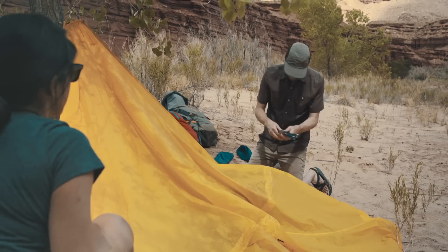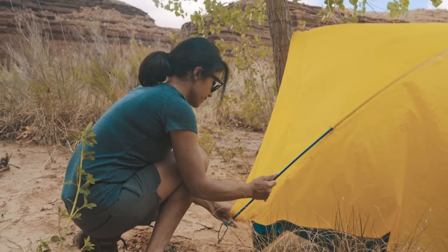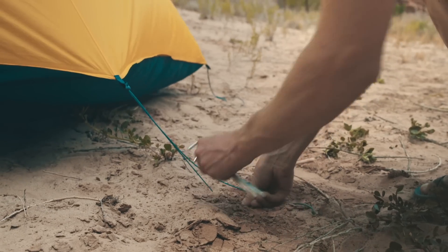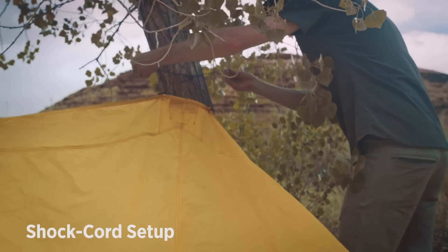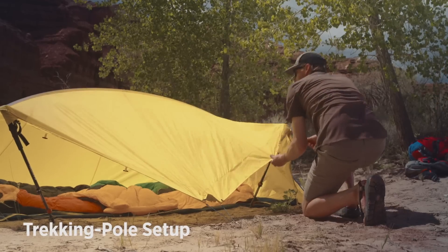On its own, the alcove's single-pull setup and multiple stakeout points means it serves as an ultralight minimal two-person standalone shelter. It can be set up in two separate configurations: lash it to a tree for a larger opening, or stake it down with trekking poles.